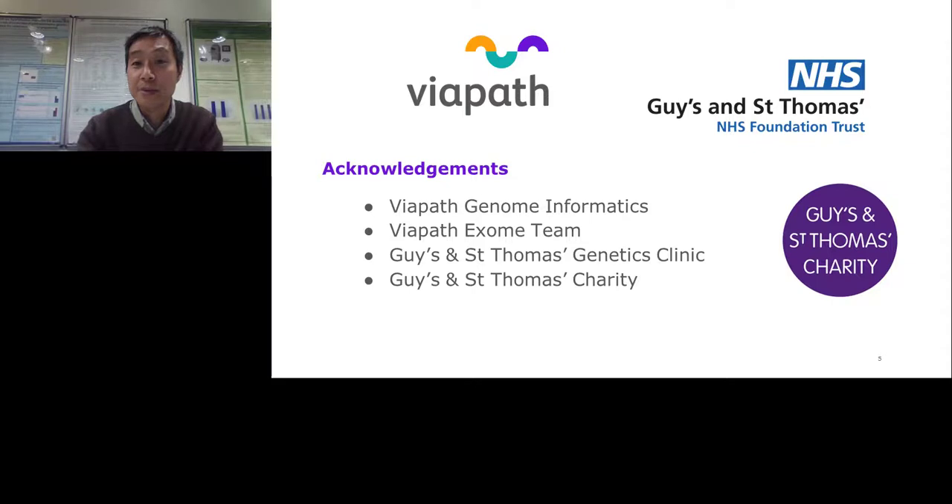I just wanted to acknowledge some people quickly: the genome informatics team who provide all the bioinformatics for the genetics labs; the Exome team, the group of clinical scientists who are interpreting all the output from those bioinformatics pipelines; and the clinical genetics team, with whom we work very closely. Multidisciplinary working is hugely important to make the most of the new genomic technologies for our patients. Finally, I wanted to mention the Guy's and St. Thomas's charity, who very kindly funded some of the early work to kickstart the Exome service. I'll now hand over to Andy to talk more about the bioinformatics.